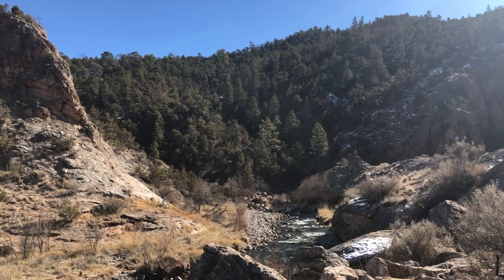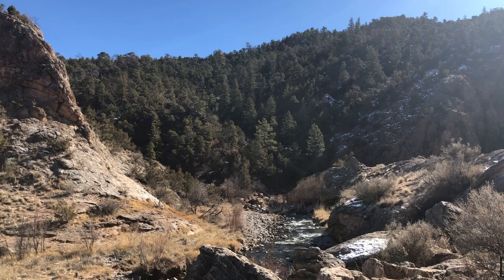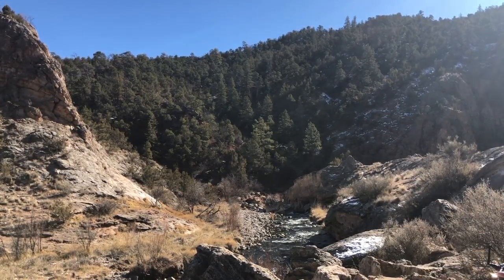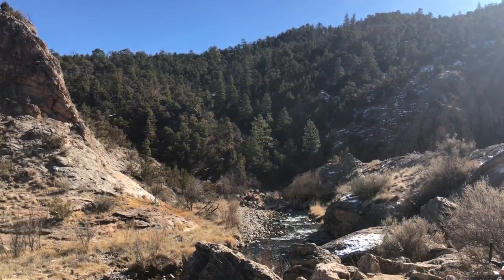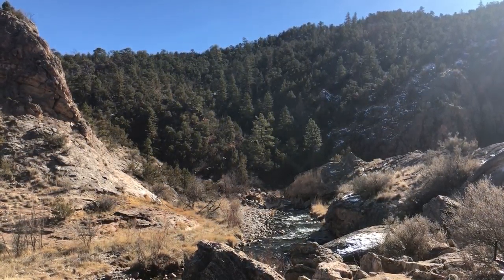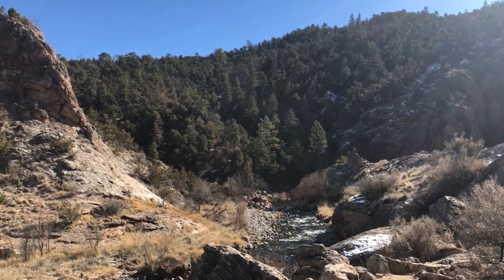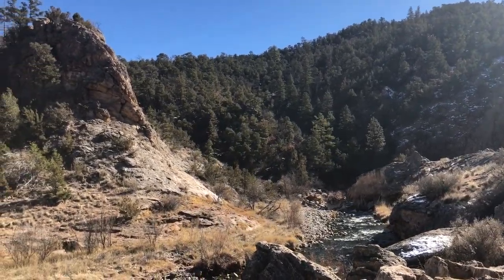How long has the drone been flying now? We've been up here for a little over an hour. We did several circuits down below the dam — went down the river, came up the river, came up to the top and hovered over there, went back down, and did a bunch of circuits. And now John wanted to come on this side.